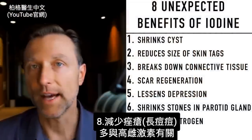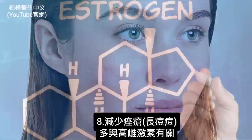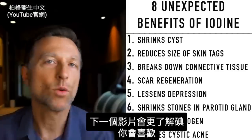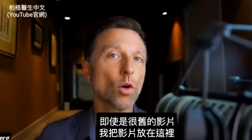The last very cool effect is that iodine can help reduce cystic acne, which by the way is many times related to too much estrogen. The next video I want you to watch is a more comprehensive video about iodine, which I think you'll very much enjoy even though it was a very old video — I put it right here.